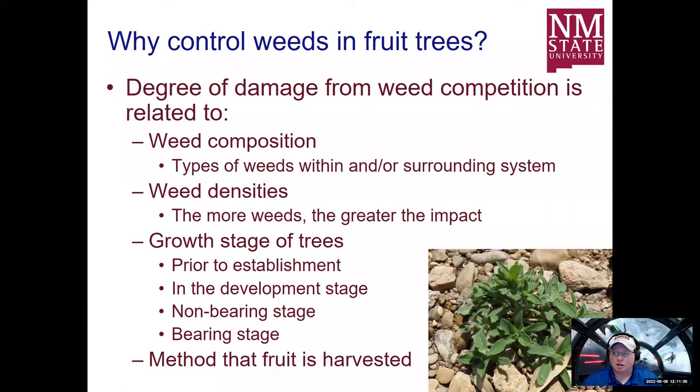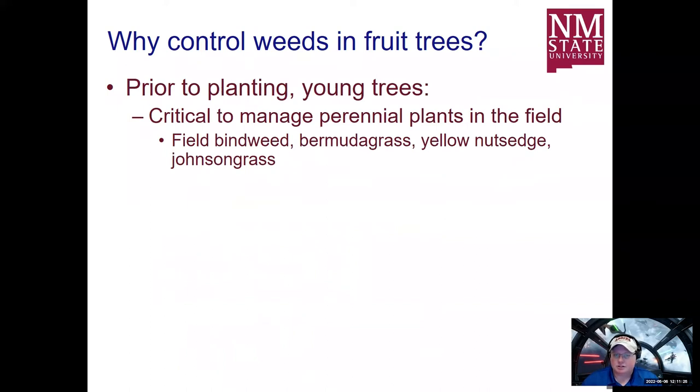The growth stage of the trees themselves is also important. Prior to establishment and in the developmental stage are probably going to be the most impactful as far as weeds. We also have to consider non-bearing and bearing stage, especially when it comes to management practices like herbicides, and also the method that the fruit is harvested. Prior to planting young trees is the critical time — this is your opportunity to go in and control whatever perennial weeds you might have in that location before you bring in your desirable crop.